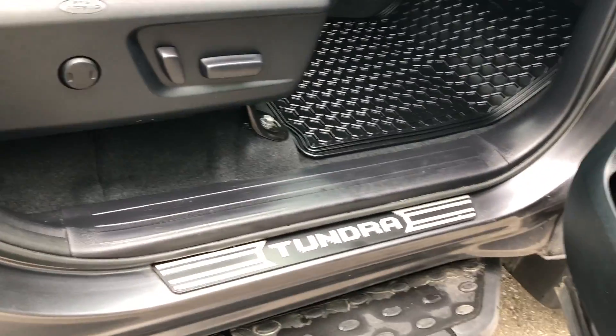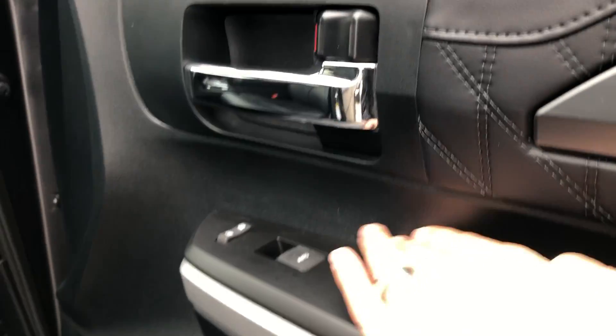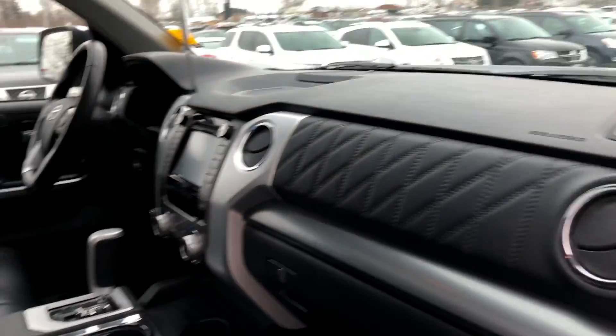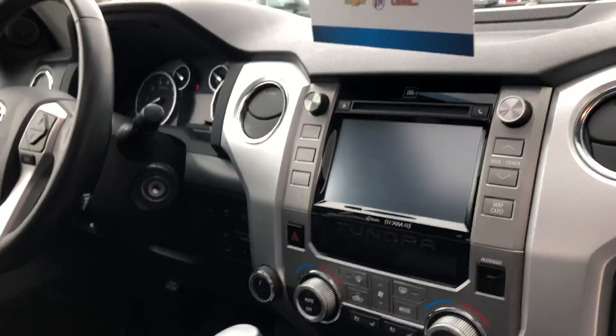No scuffing on the scuff plates — maybe a kind of a finger scratch there, but very minor. Leather seats in excellent condition. No scratching on the dash.